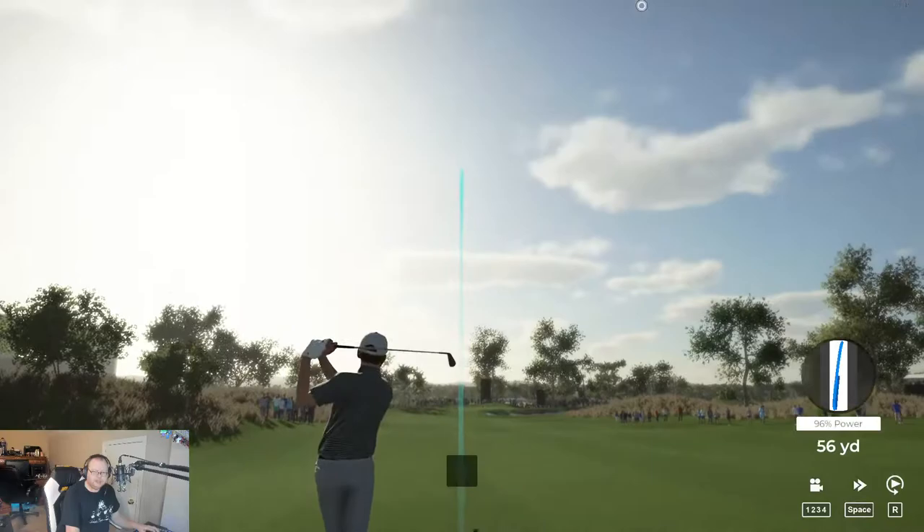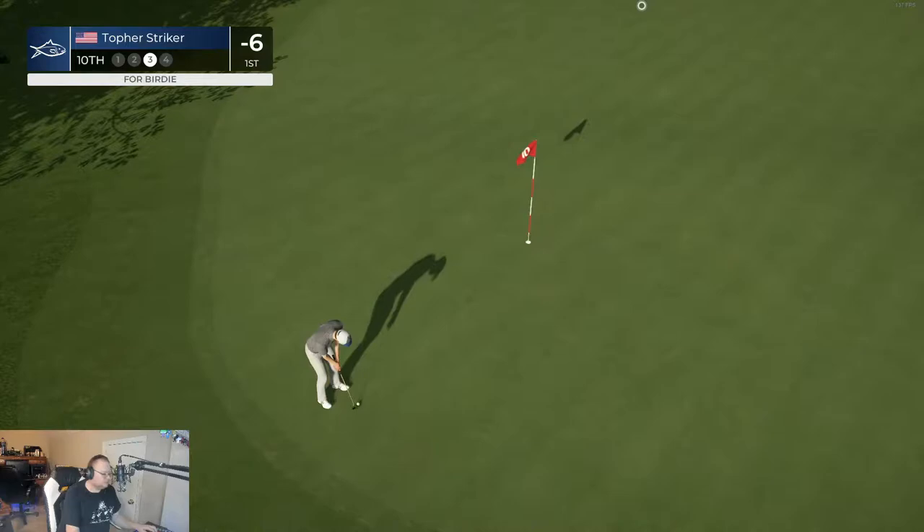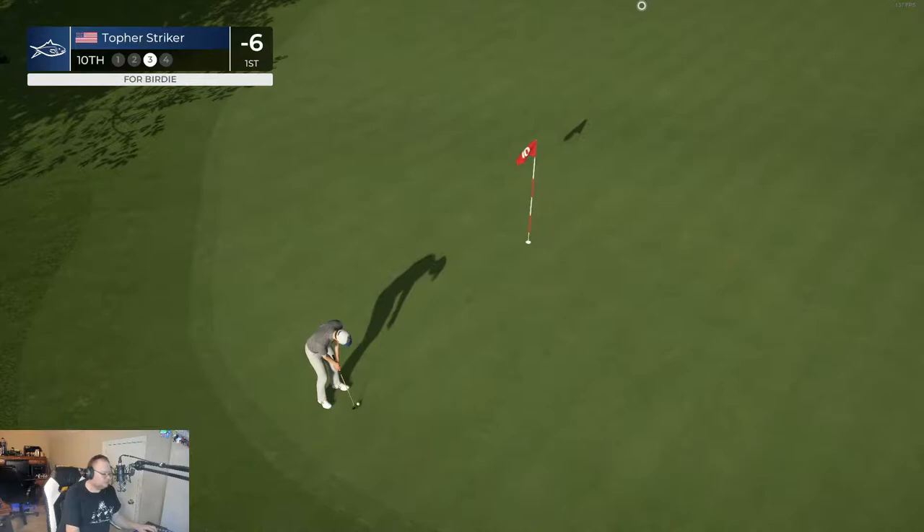Six miles per hour wind, headed across and kind of up across the green. Let's see if I can drop it in there. Not too bad. I should be able to at least par this.